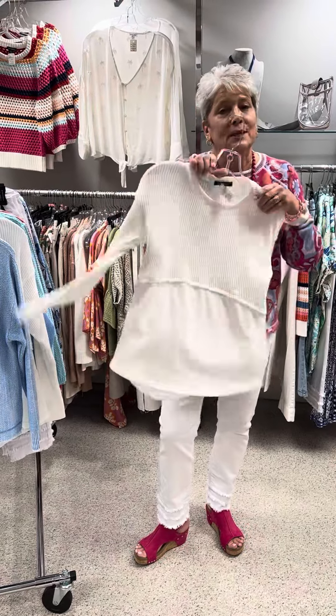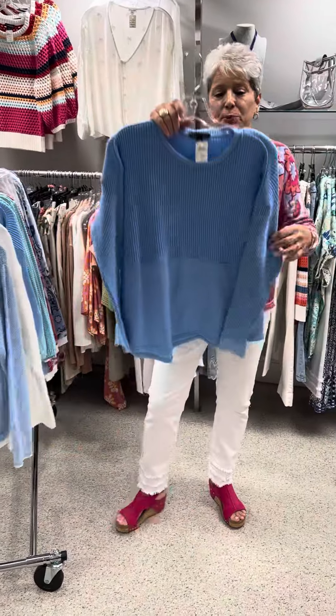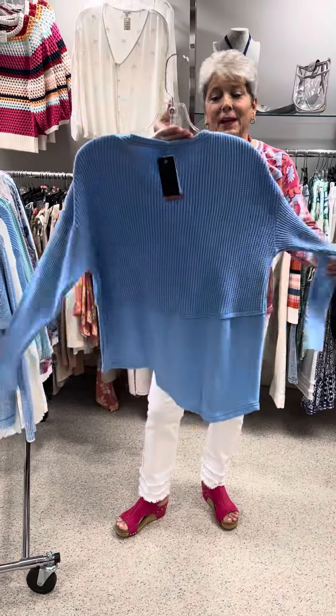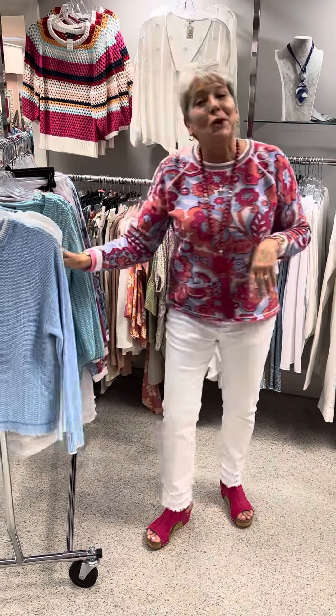This one is priced at $121. I have a small and a large in the white. We also did it in this beautiful shade of blue — it is so pretty. Again at $121, I have two larges in the blue.